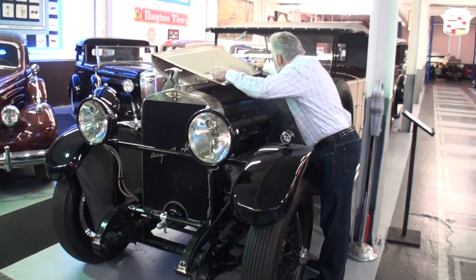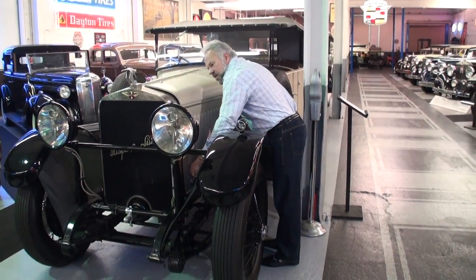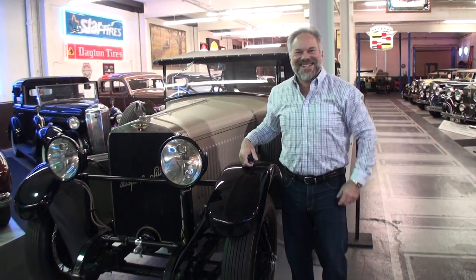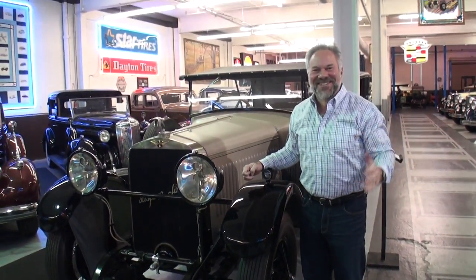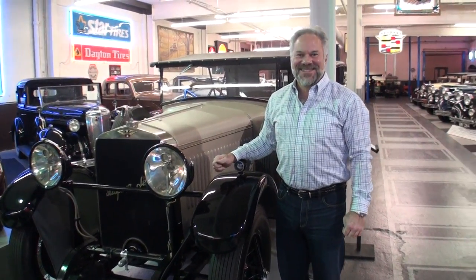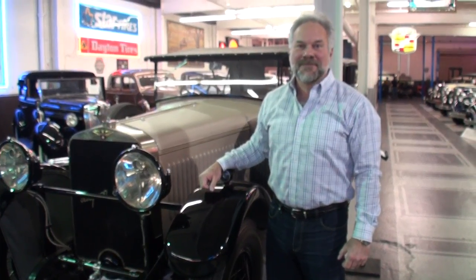Andrew, nothing beats a Hispano Suiza — or something similar to that. Andrew, thanks for letting us see your very unique ride here at the Claremont Collection. This would be a crown jewel of anyone's collection, and yet it's just one of the amazing cars here. We're looking forward to seeing more of your cars, but more importantly, thanks for letting us see this special car. Thanks for coming out. See ya.